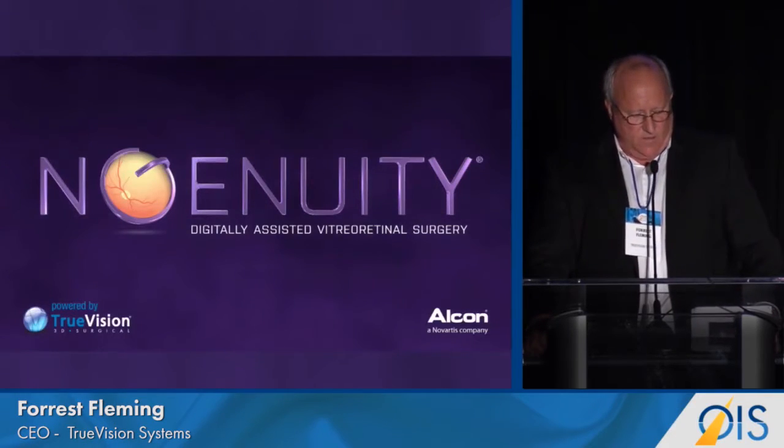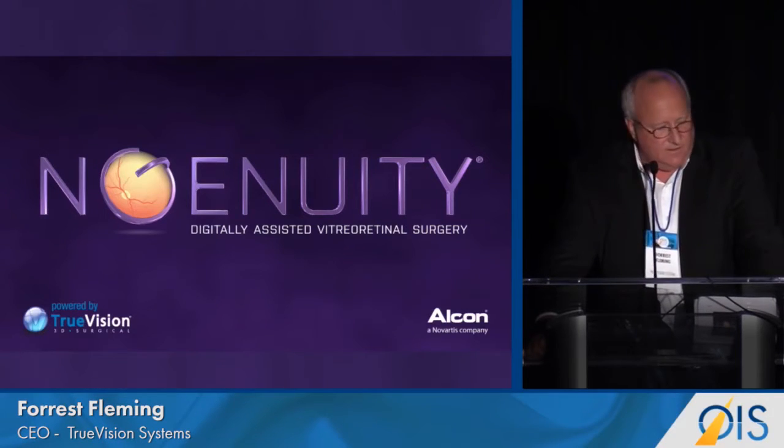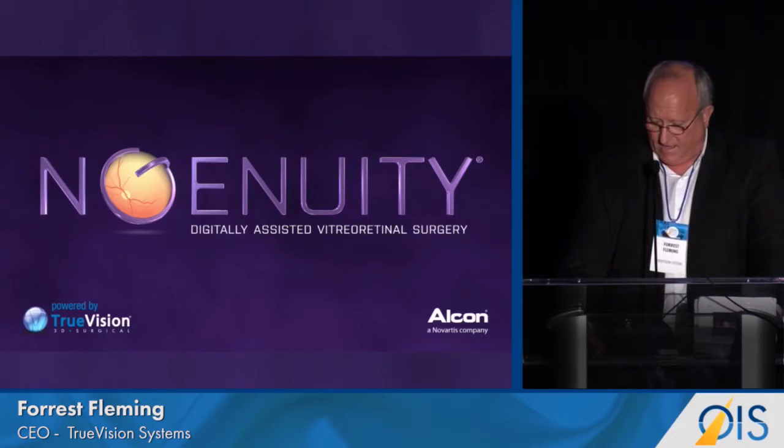Today, we are announcing a product — Ingenuity — which is technology by TruVision, delivered by Alcon, available today at ASRS.